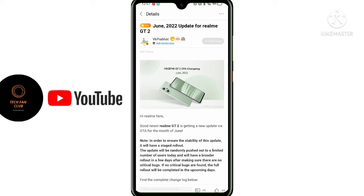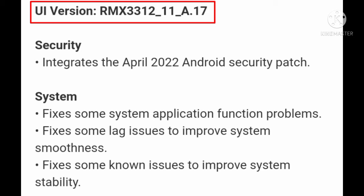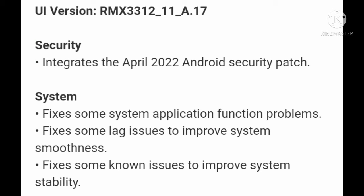So you can see the update is on realme UI 3.0 and the update version is RMX3311 A.17, with the latest Android security patch being April 2022, which is a backdated security patch. After that, there are many other things in the May and June months.